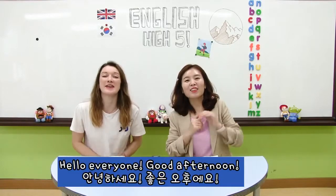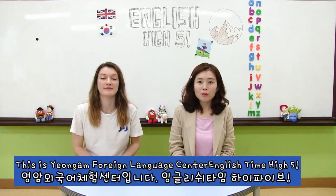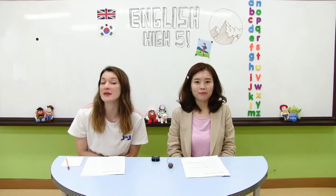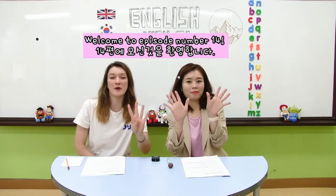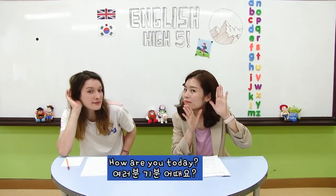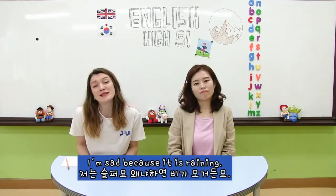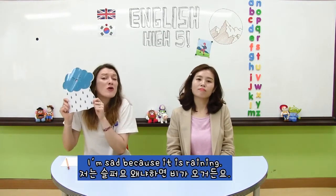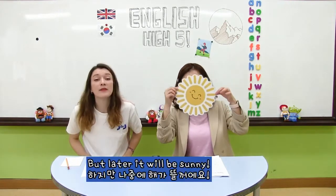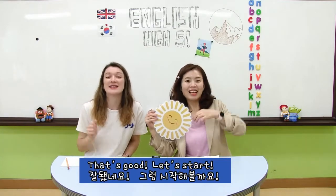Hello everyone! Good afternoon! Here is the English English English Centre. English time! High five! Welcome to episode number 14! How are you today? Teacher Kate! How are you today? I'm sad because it's raining. But later it'll be funny! That's good! Let's start!